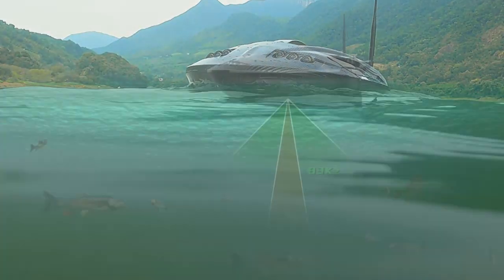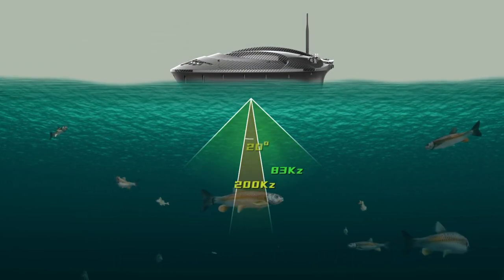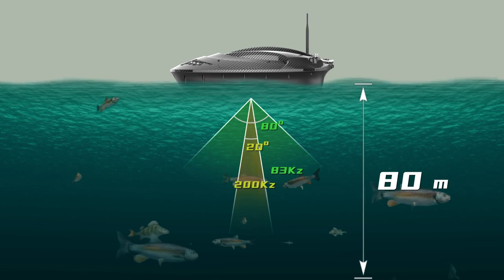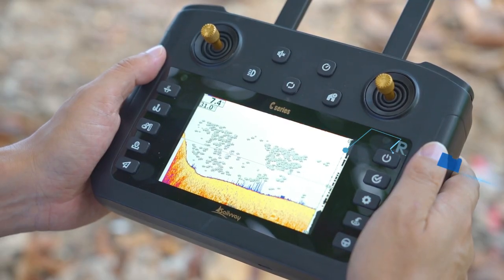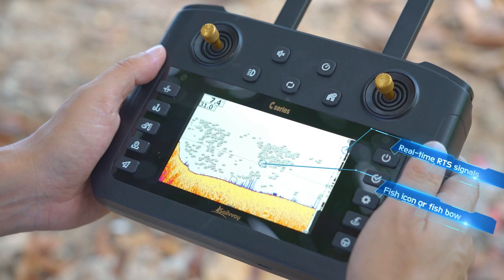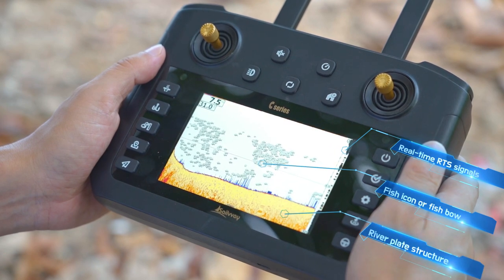It is integrated with 83 kHz and 200 kHz dual beam sonar transducer. The detection angle can be selected at 20 degrees or 80 degrees, and the maximum detection depth is 80 meters. Realistic sonar reflection signal and real-time RTS signal display are perfectly adapted to display the fish arch diagram and fish layer depth. The remote control can be switched between boat control mode and full screen fish finder mode.